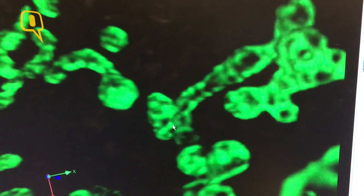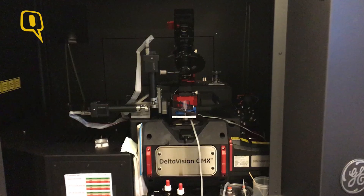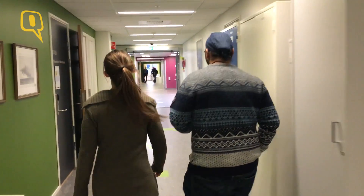Nanoscopy is microscopy, just viewing things even smaller. The current nanoscope — a machine that can see even smaller than a standard microscope — is really expensive. So Alu-Alyah and his students are working on a technology that doesn't need a massive machine.